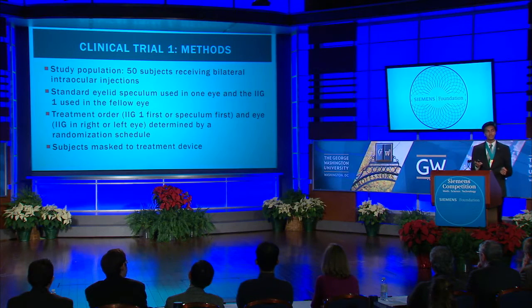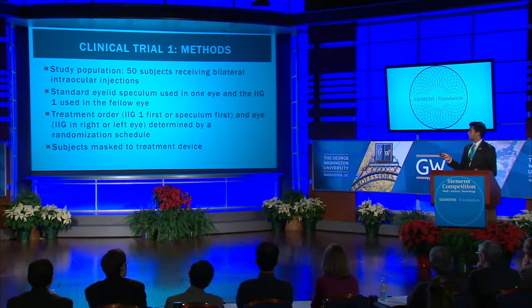I utilized 50 subjects that were to see bilateral intraocular injections, or injections in both eyes on the same day. In one eye, I had a trained medical physician use the standard eyelid speculum, and in the other, I had them use the new IIG device. Treatment order of the IIG or speculum first, as well as the usage of the IIG in the right or left eye, was determined via a randomization schedule.